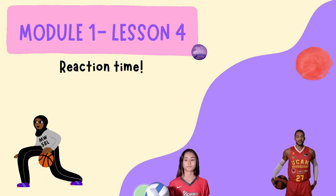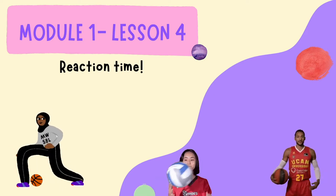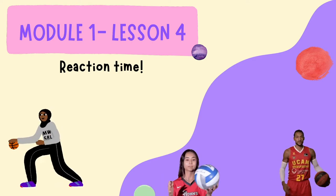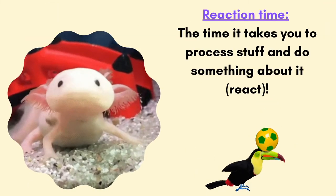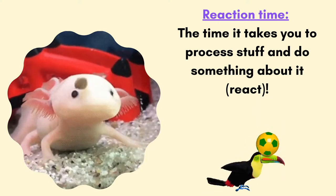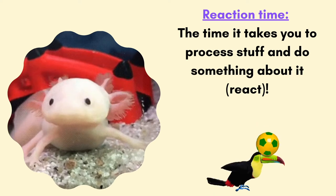And it has to do with reaction time. This week is all about moving and reacting fast. We're going to learn about reaction time. The way to explain reaction time is to think about the time it takes your brain to process what's going on, and then your body reacting to it.